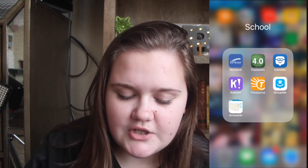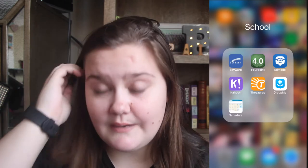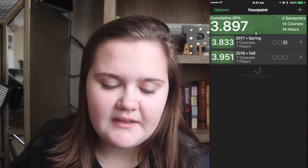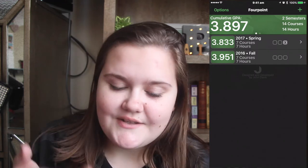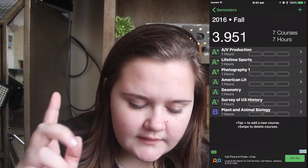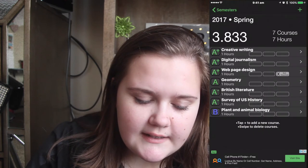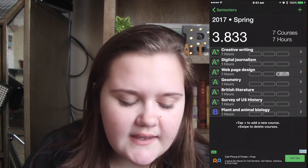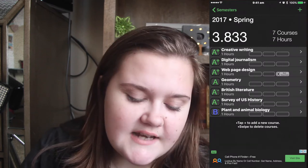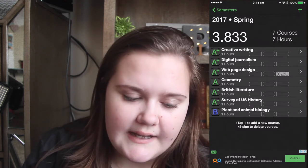Then I have School. So I have Skyward, which tells me all my grades. Then Four Point, which tells me my GPA. I can show you what I got from that. So in the fall, these are my grades I got last semester, and then this is the grades I've got so far. Currently Web Page Design isn't counted because I haven't been graded on anything yet, but I've just put it at an A plus - I didn't want to put a bad grade in because it would really drop my GPA down.